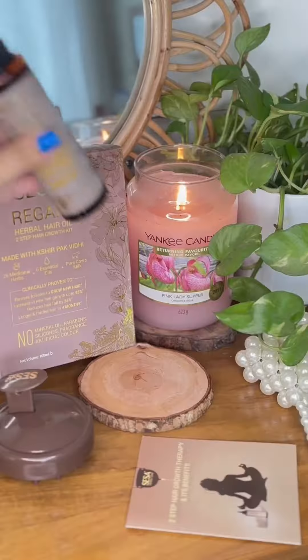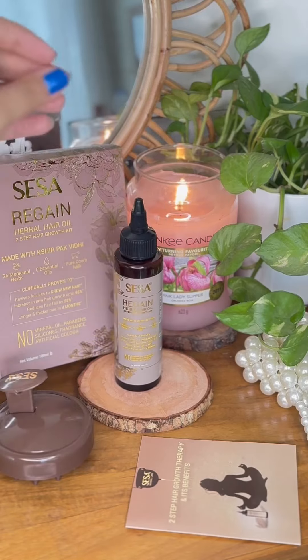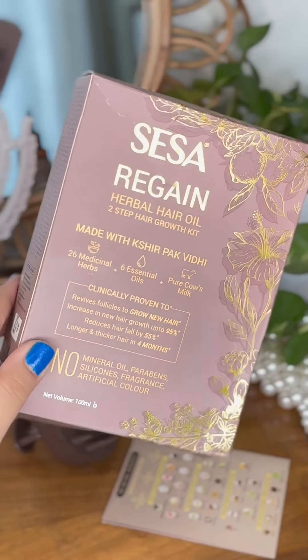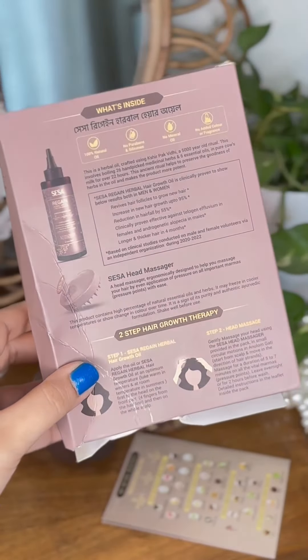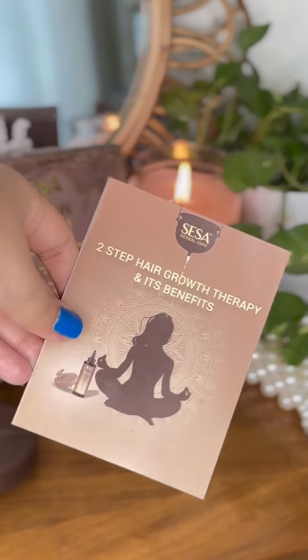And that's the whole process — Regain Herbal Hair Oil 2-Step Hair Growth Kit. Look at the packaging. This is a premium product. It's a hair care philosophy, not a traditional hair oil. And yes, it comes with a certificate.